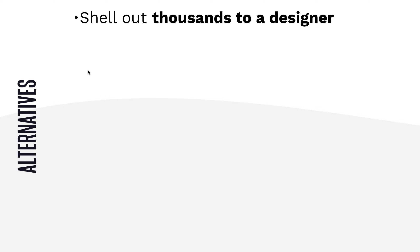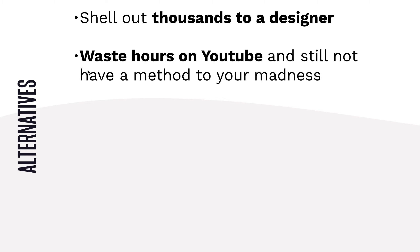Alternatives to getting the WCK: one, you can shell out thousands to a designer. Honestly, even as a designer myself, it's hardest for me to build my own website. Having a process and following a process is a really smart idea. You could also waste hours on YouTube and still not have a method to your madness.